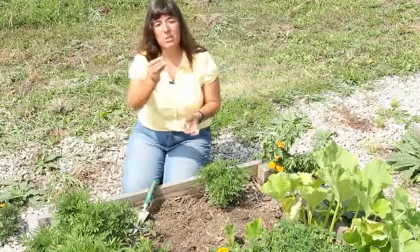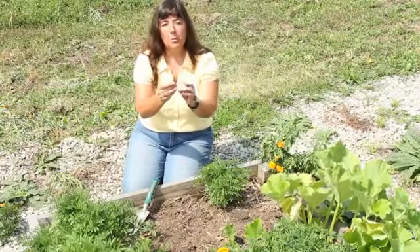Now, a dead-headed bloom looks like this. It's actually a dried-up flower from your marigold plants.